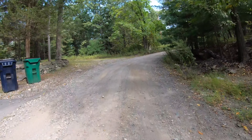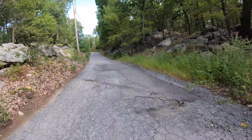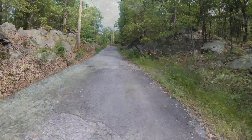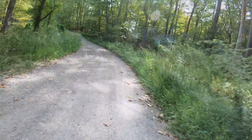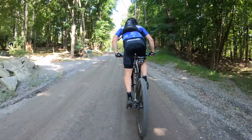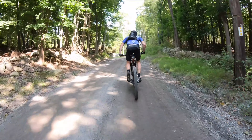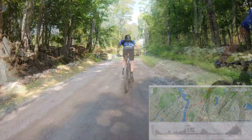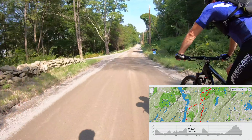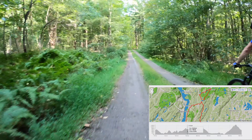But we just continue. HR is 173... 176. And there he goes. Definitely didn't have the legs today to keep up with Evan, but I was able to grind it out. And as you'll see later in the video, I was struggling.